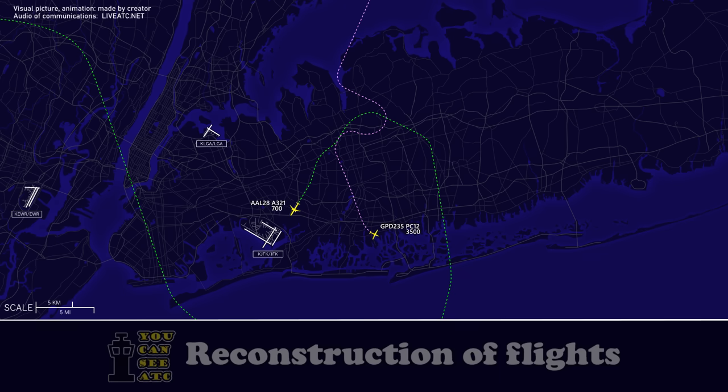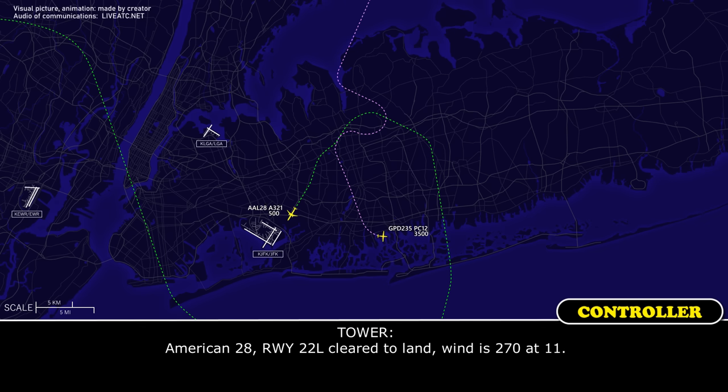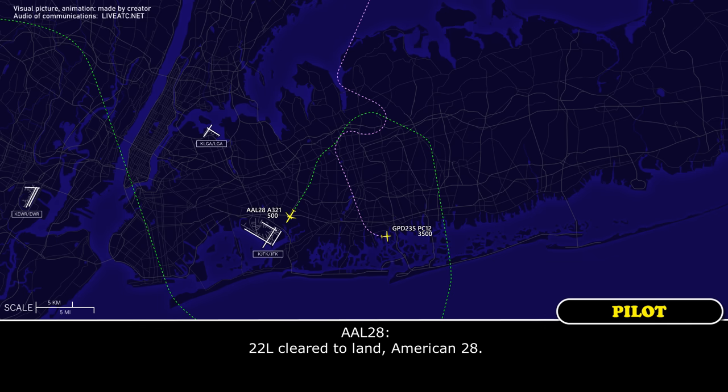American-28. Tower, American-2-8, short finals, 2-2-left. American-28, runway 2-2-left, cleared to land, wind 270, altimeter 1-1. 2-2-left, cleared to land, American-2-8.